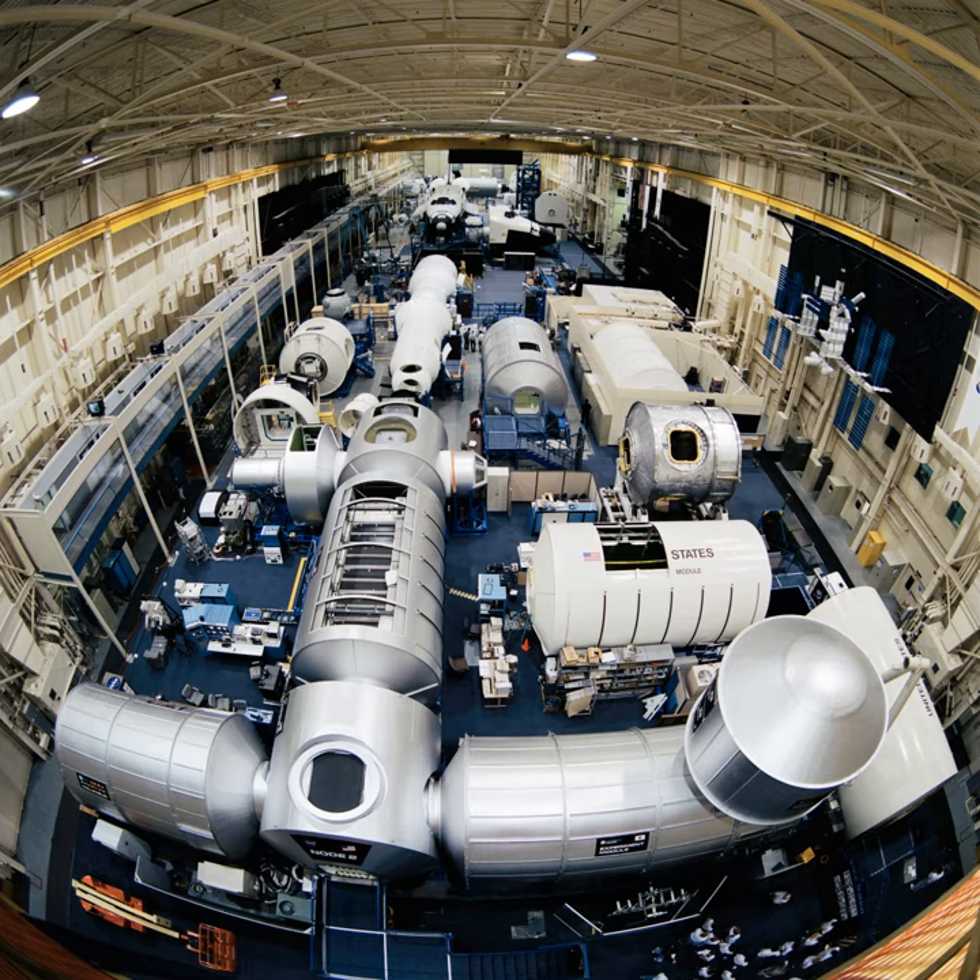It is primarily used for astronaut training and systems familiarization. The International Space Station modules are 1-to-1 scale and are maintained as accurate as possible to the real spacecraft in orbit.